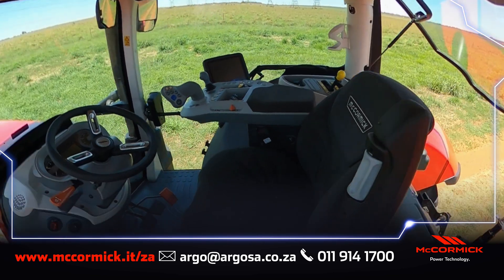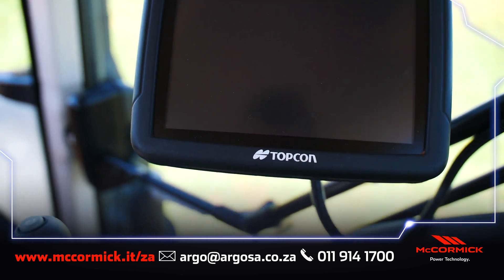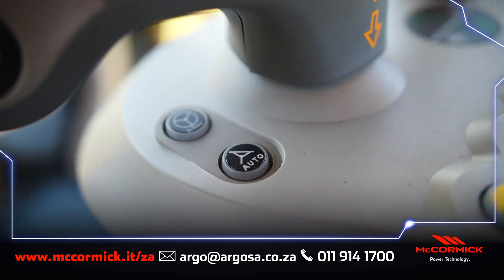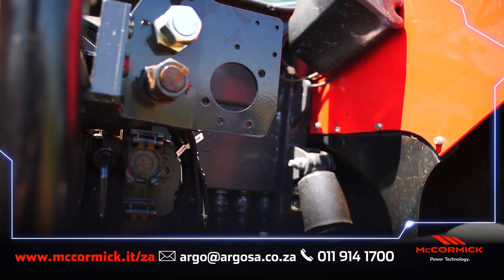Ease and comfort has been a priority in the design of this cab. The functions are easy to use, easily accessible, and the layout is extremely functional. A standard feature on this tractor is its ISOBUS connection as well as auto steer ready capability.